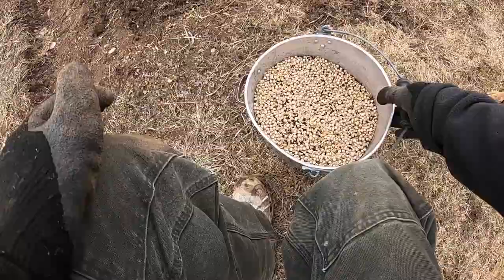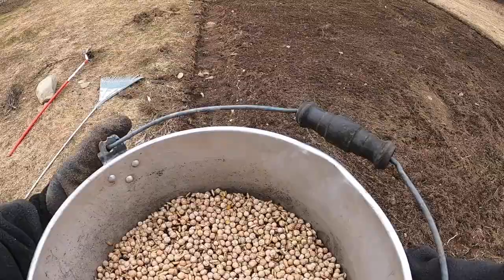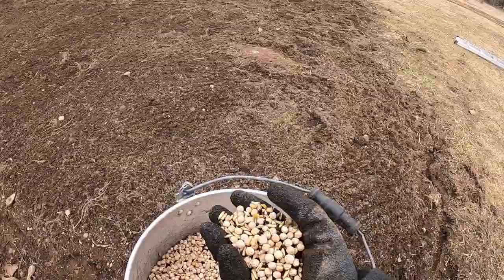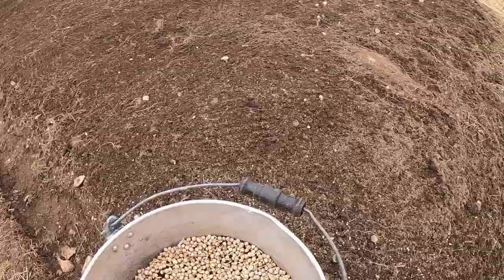Cover cropping is an integral part of organic farming and gardening. This is the PVO Soil Builder Mix from Fedco Seeds, up the road from us in Clinton. It's a mix of field peas, oats, and hairy vetch, and it is March 30th or 31st today.